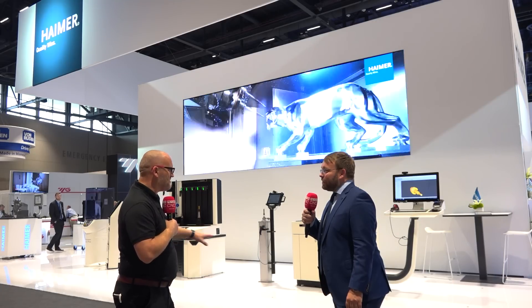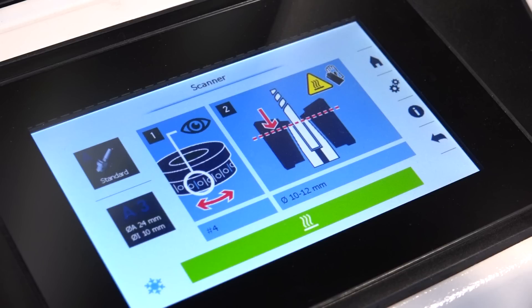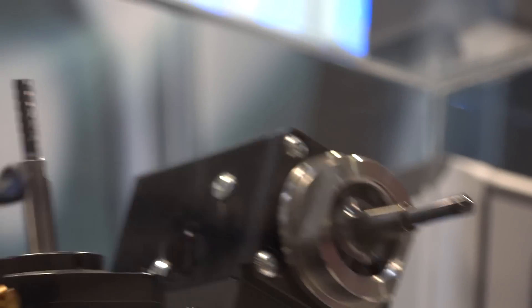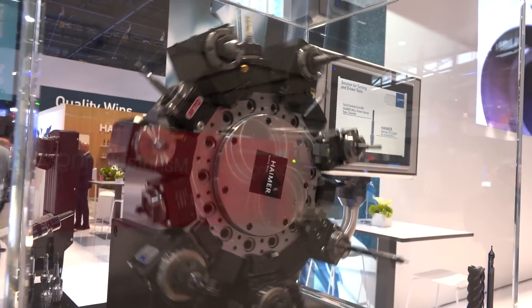For the first time, we're showing a complete digital workflow — from tool management over presetting to CAD/CAM integration — everything seamlessly, making digitalization feasible for the shop floor. You can use your presetting device, create a digital twin, send it over to CAD/CAM without any programming. That's a really nice workflow and a key highlight.